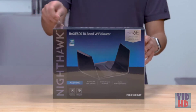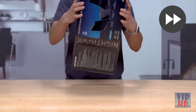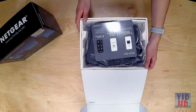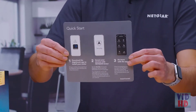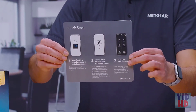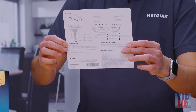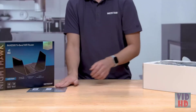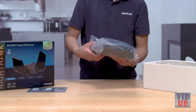Now let's take a look at what we have in the box. When you open the box, you'll first see the Quick Start Guide that will instruct you to download the Nighthawk app, which you'll use to install the router. The back of the Quick Start Guide includes a reference for the contents in the box and a visual overview of the features on your product. Carefully remove the unit from the plastic cover and set it aside.